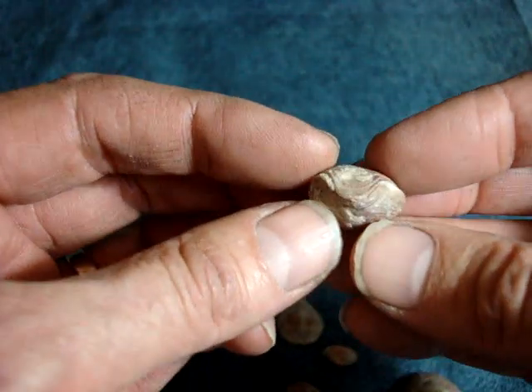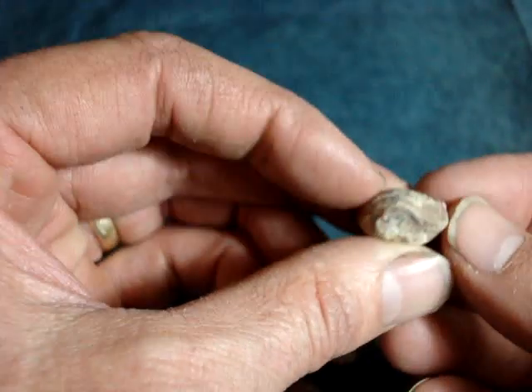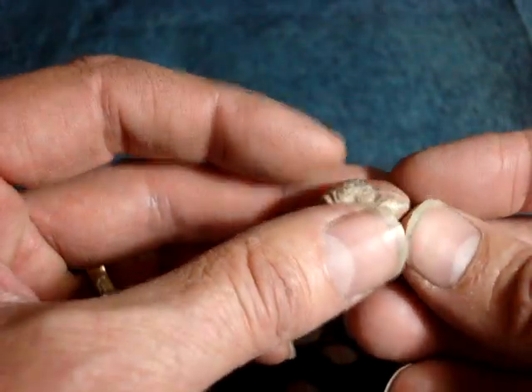I have quite a few of these. I don't know if I'll ever be able to get any more though, because I don't remember where we were when we picked them up.